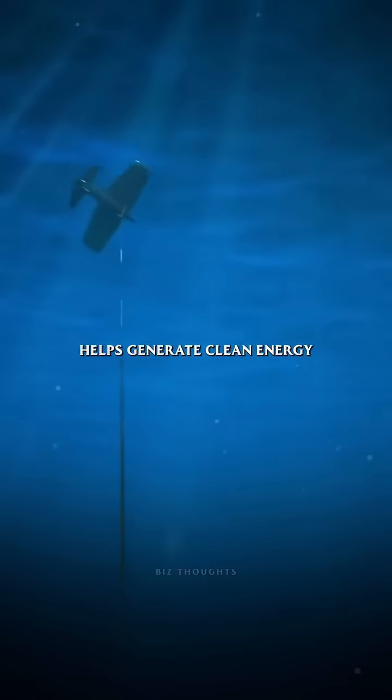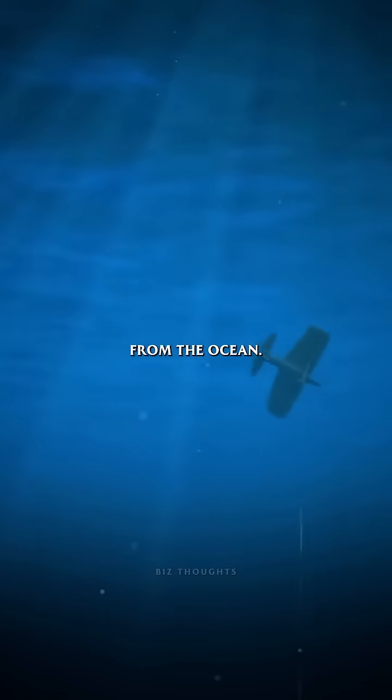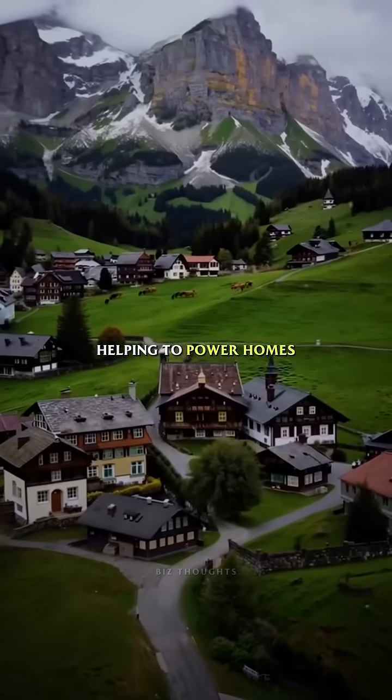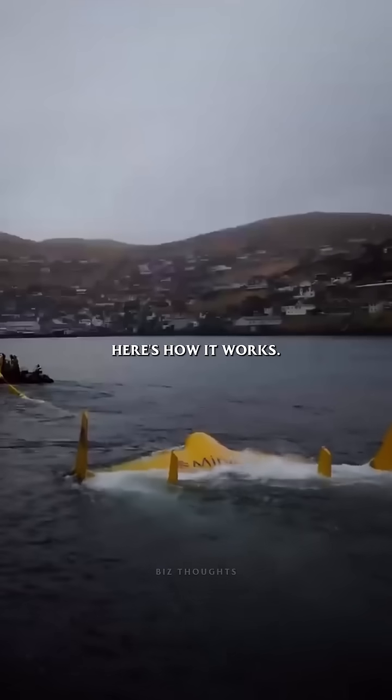This underwater kite helps generate clean energy from the ocean. It's called Minesto, founded in Sweden, and it's already helping to power homes in the Faroe Islands. Here's how it works.